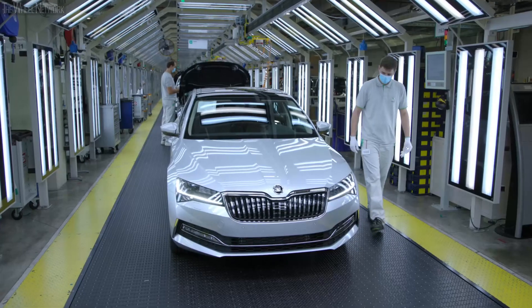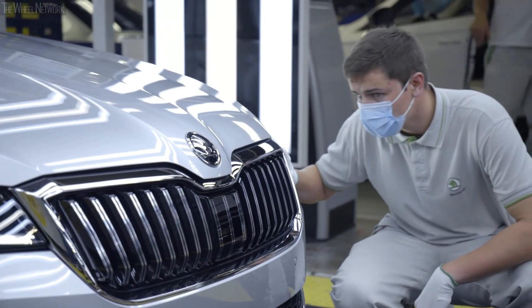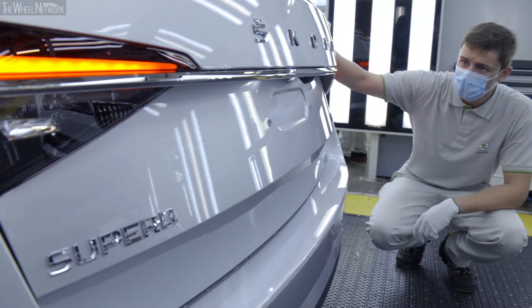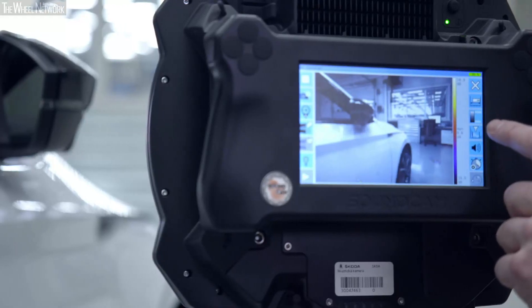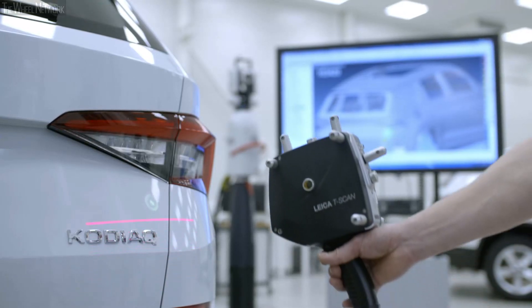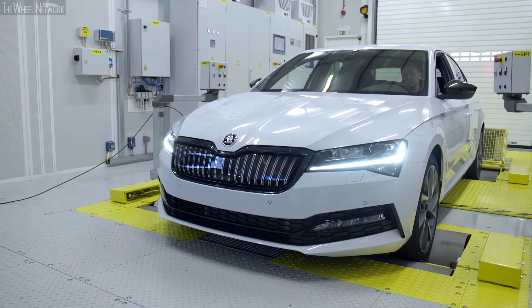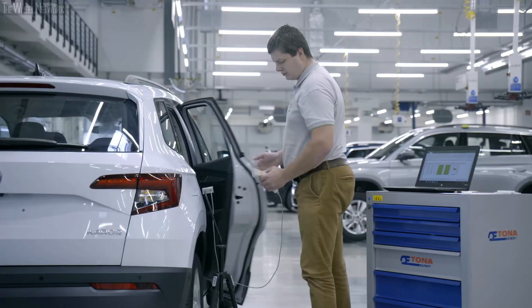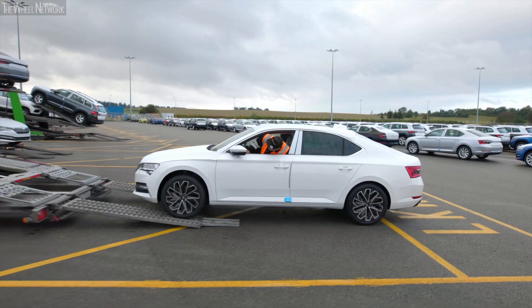Now the whole vehicle is thoroughly checked. Even the smallest defects or faults must be addressed. Quality is the top priority, and there is a specialized quality management center in place. Besides a sophisticated water tightness test, the center conducts extensive engine tests as well as tests devised to check the vehicle for sources of undesired noise or potential blinding by headlights.